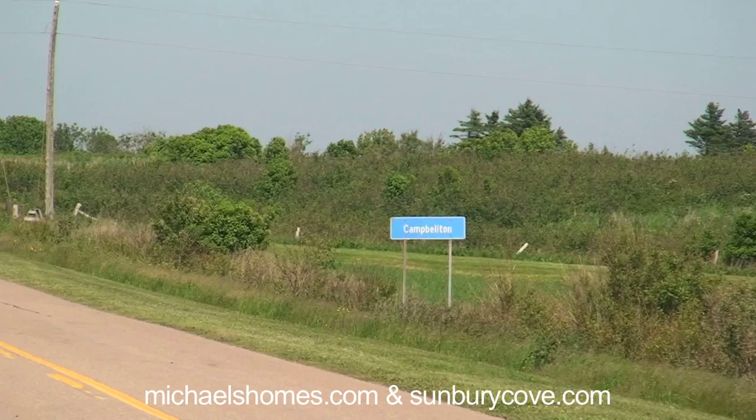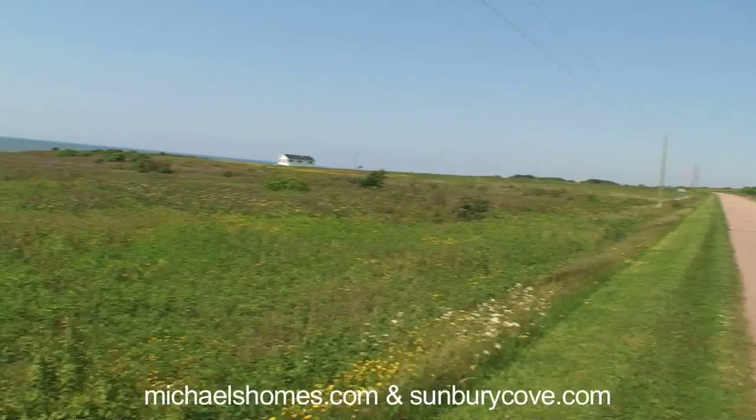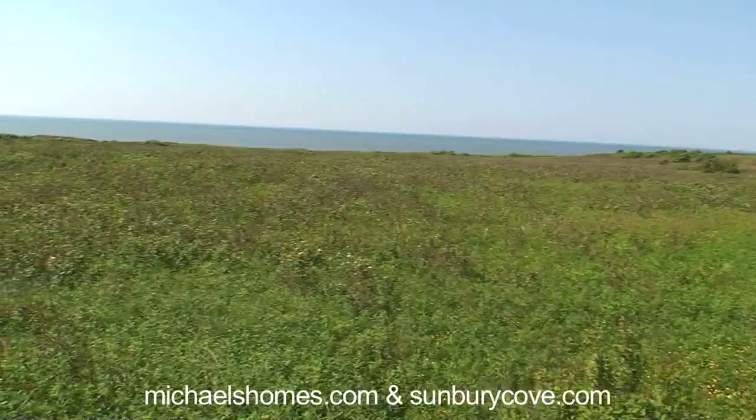We're on a paved road, so you have all your services. I'll just show you why it was so hard to find this acreage — it's just a very large field of brush. No one has done anything for years.